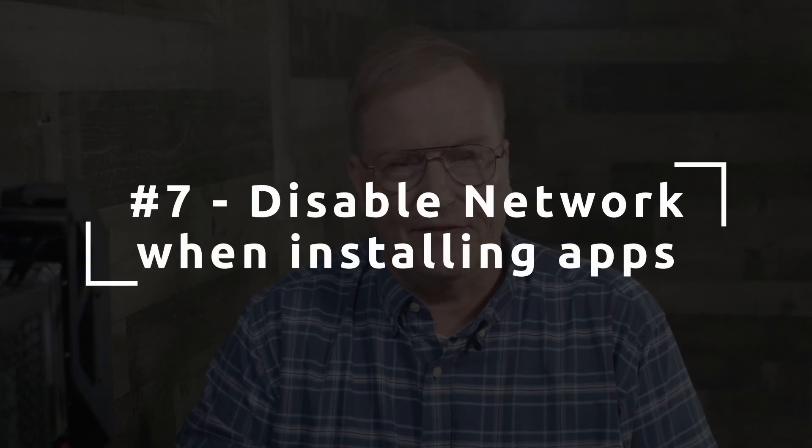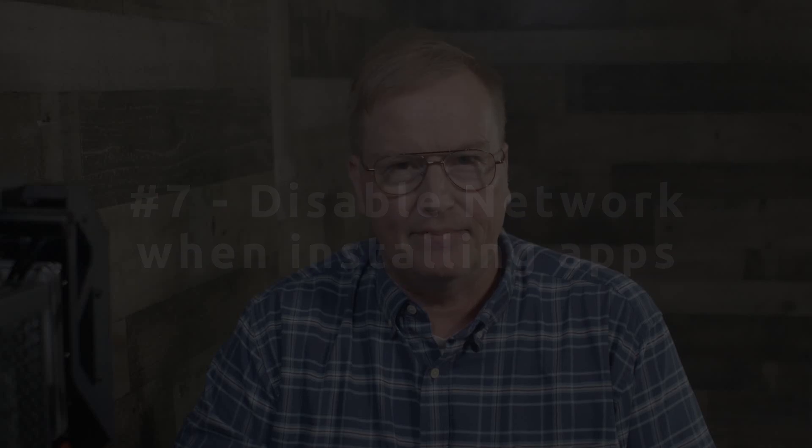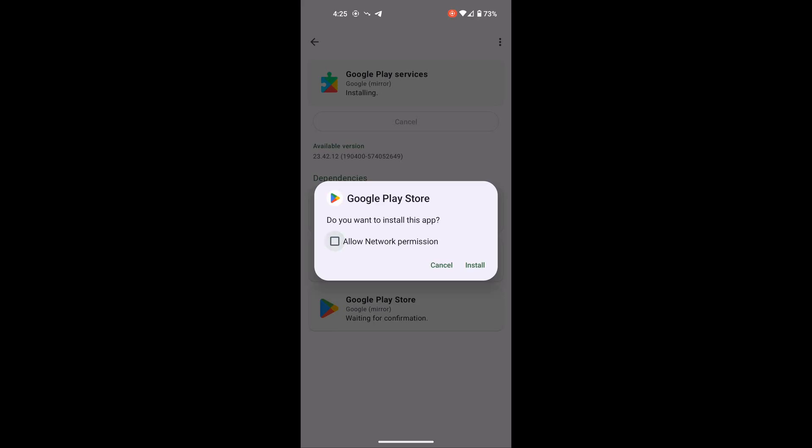Number seven, which is another privacy feature: disable network permission when installing apps. GrapheneOS gives you the chance to deny network access to any app before installation. That makes it safer to install less trustworthy apps. You still shouldn't install apps willy-nilly, but at least you can be assured that the app doesn't send anything out of your phone, even if it spies on you.